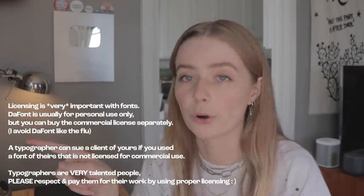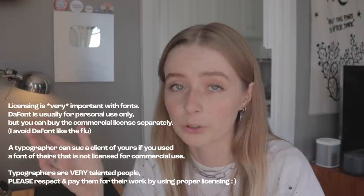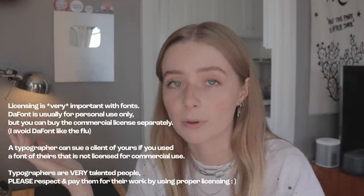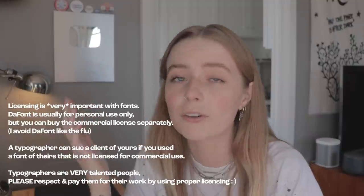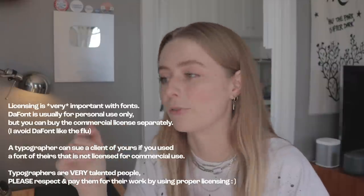All the fonts I'm mentioning today are from Adobe Fonts, except for one group which I'll tell you how to get as well. I highly recommend using Adobe Fonts — they're fully licensed for commercial use. If you are paying for the Adobe Creative Suite, you are already paying for Adobe Fonts, so definitely don't leave that perk out.